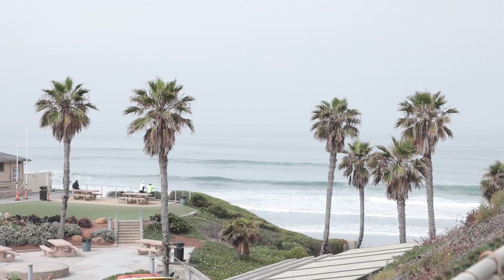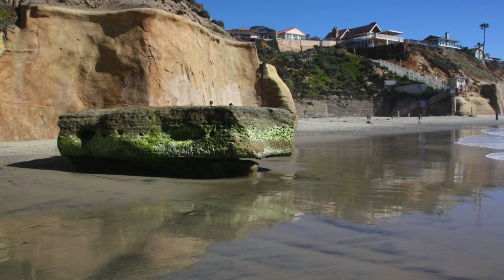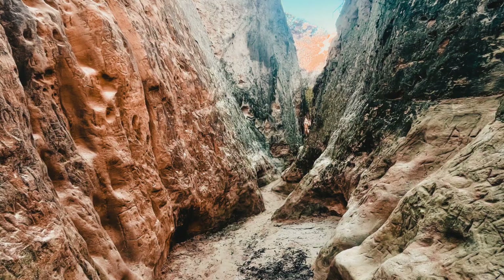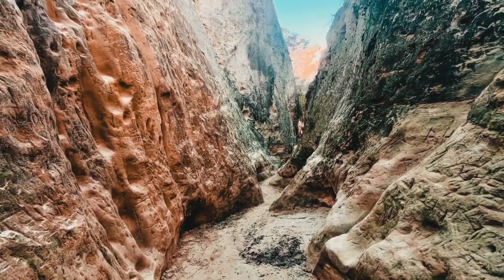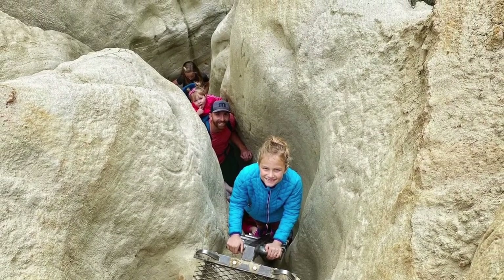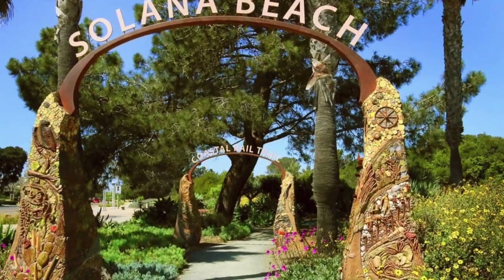We started the day at Fletcher Cove, and there's Tide Beach Park with exposed tide pools you can explore at low tide. There's awesome hiking here too — it's a very active community. Annie's Canyon Trail is an awesome two-and-a-half-mile loop with really cool slot canyons to explore. There's also the Coastal Rail Trail, a mile-and-a-half long, featuring art sculptures and historical components of Solana Beach all along the trail.